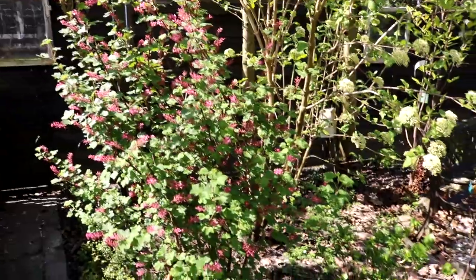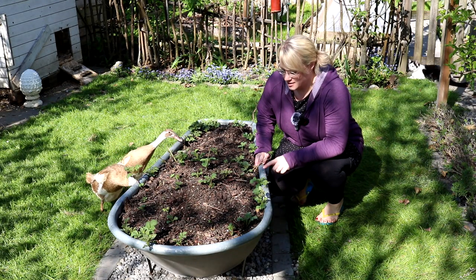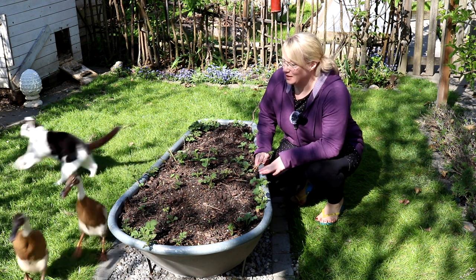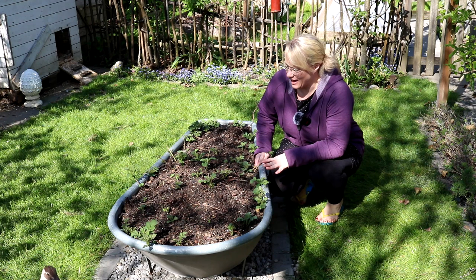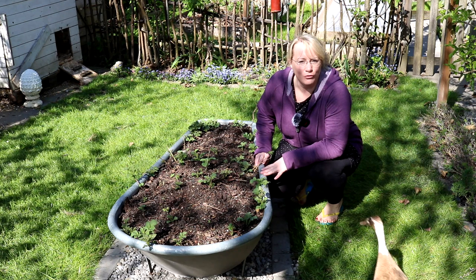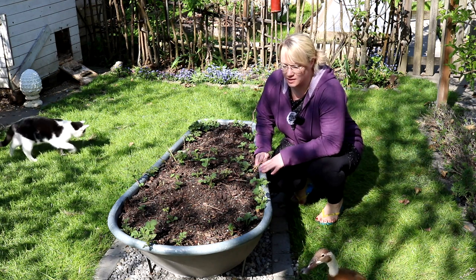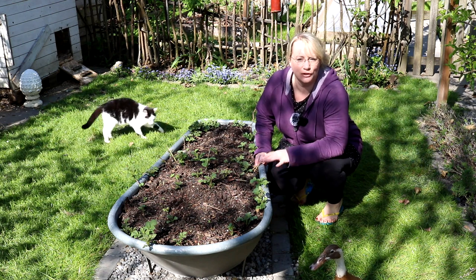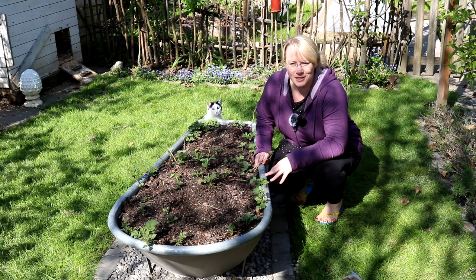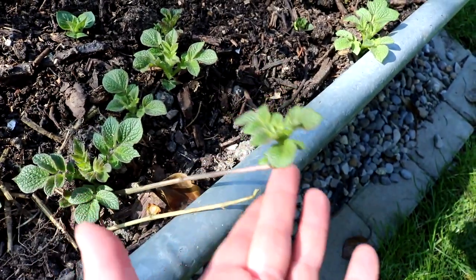Die Blutjohannisbeere ist immer voll von Bienen und Hummeln. Und hier in meiner Zinnbadewanne, die vor dem Küchengarten mitten in der Wiese steht, habe ich dieses Jahr ein Experiment gestartet. Ich habe Kartoffeln, die ich vom letzten Jahr geerntet hatte, hier hineingesetzt. Die habe ich total vernachlässigt, eigentlich auch vergessen – die waren im Keller und sind dort dann schon wahnsinnig ausgetrieben. Man sieht hier noch die langen Triebe, die sie gebildet hat.